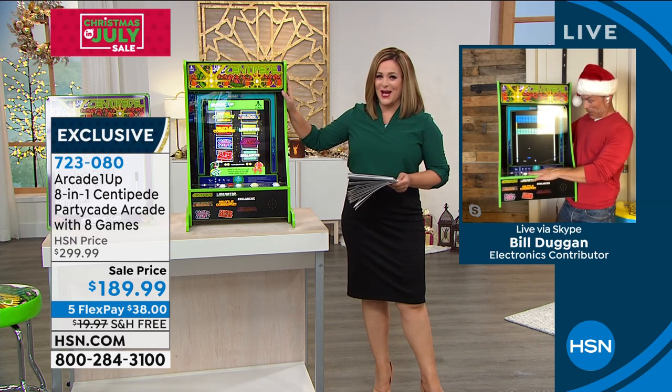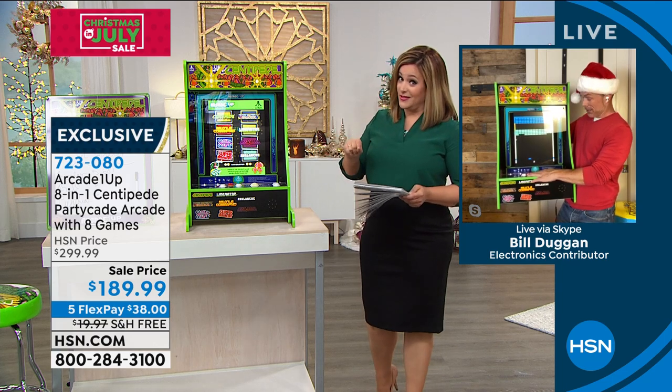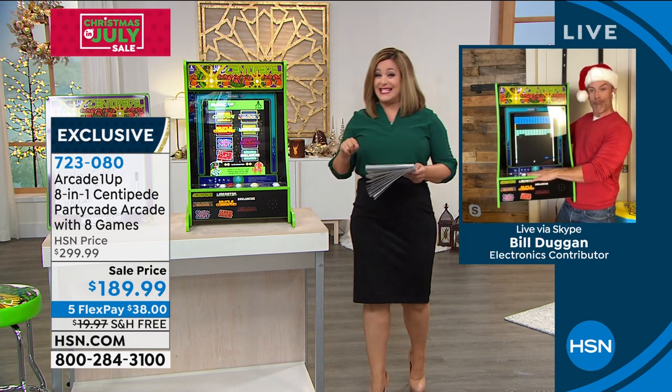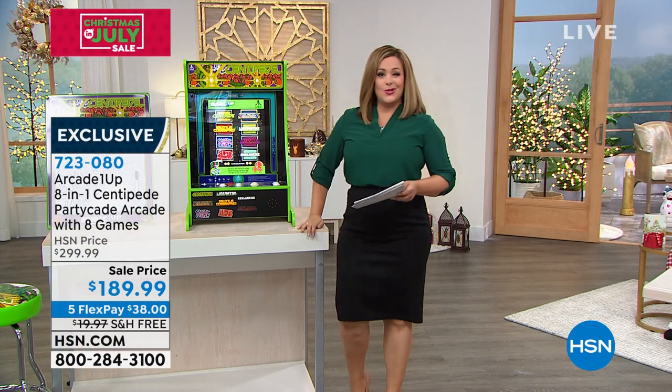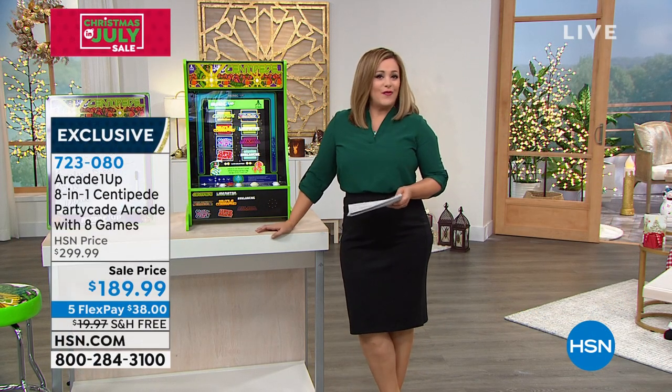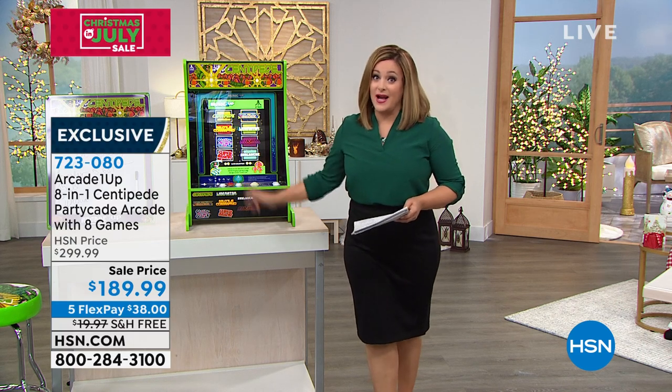723-080 is your item number. By the way, HSM Protection Plus is available. Have you seen our HSM Protection Plans? I know we sell a lot of award-winning products here, but sometimes, especially with electronics, things can go wrong. Our Protection Plan is powered by Allstate. It's 24 hours a day, seven days a week customer service, no deductibles, no hidden fees, and it's really amazing. A lot of people pick that up when they're buying high-ticket electronics.